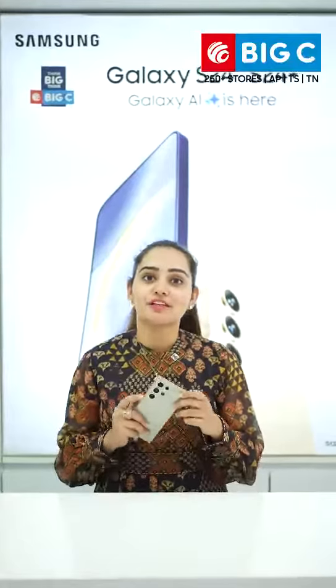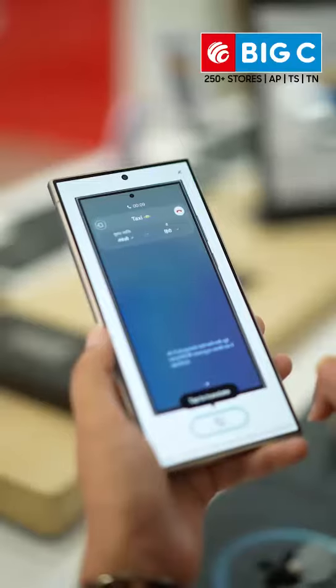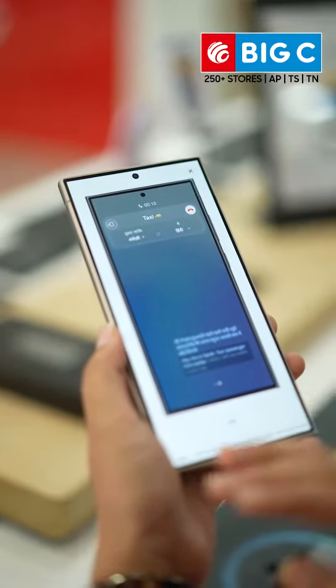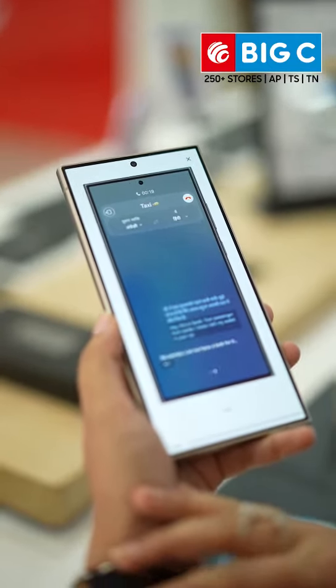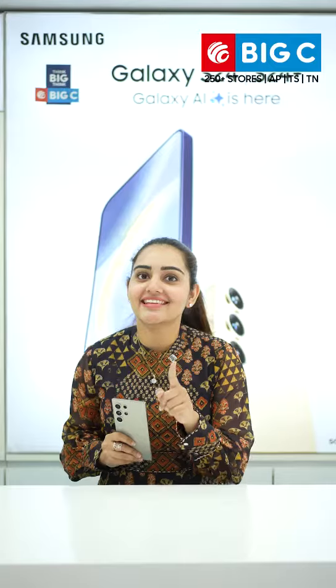Now one of the most useful features of S24 Galaxy is Live Translation. Say you're traveling in a foreign country speaking to your colleagues from across the world whose language is different from yours. Galaxy S24 series is the first phone to offer real-time two-way call translation within the native call app. Live Translation offers on-device voice and text translation of the conversations, and will support 13 languages at launch. And Hindi is one among them.